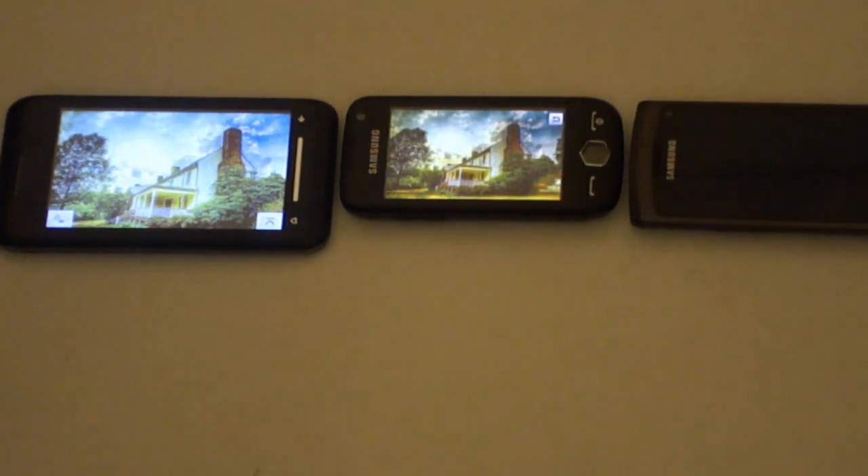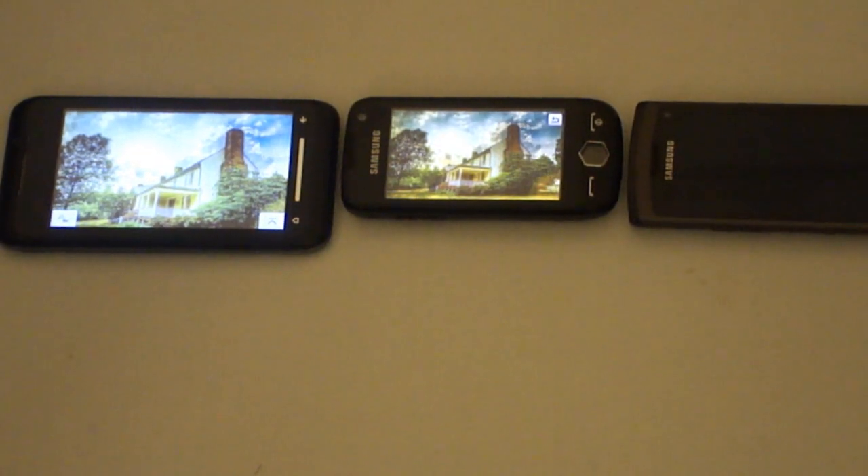So you can clearly see the winner here. I'm just going to take a closer look at the devices. There's the TGO-1 with a TFT screen, the Samsung Jet with an AMOLED display, and the Samsung Wave with a Super AMOLED display.